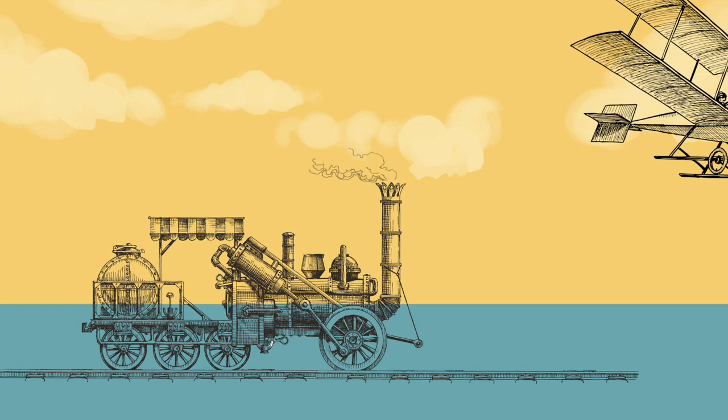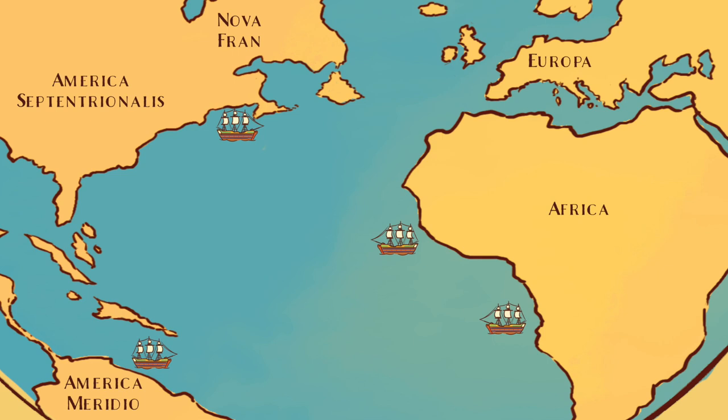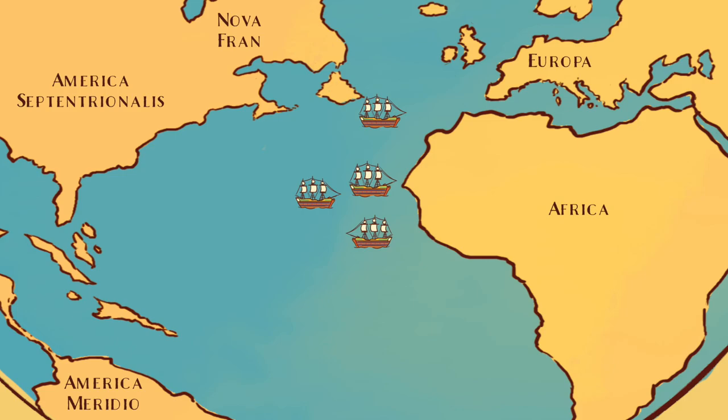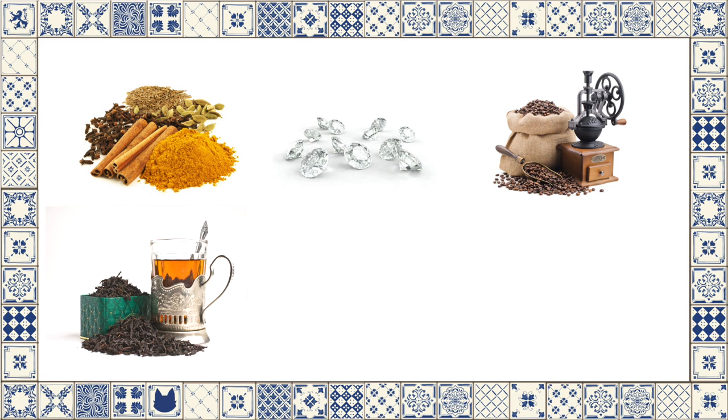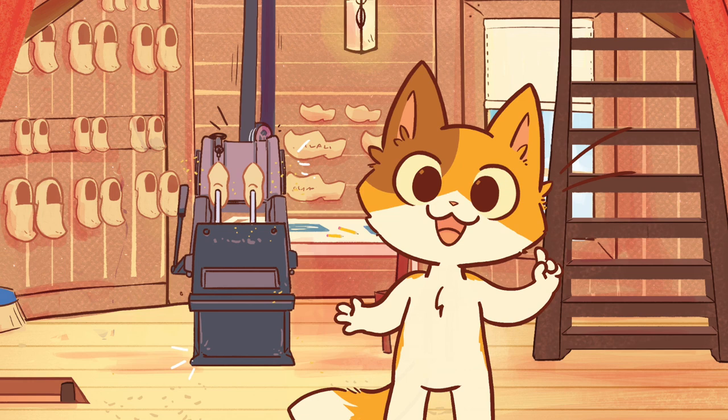As the city grew bigger and bigger, more canals were built. Before airplanes and trains were invented, people used ships and boats to travel and transport things. Ships would voyage around the world and deliver goods such as spices, diamonds, coffee, tea, cloth, or wood to the port in Amsterdam.